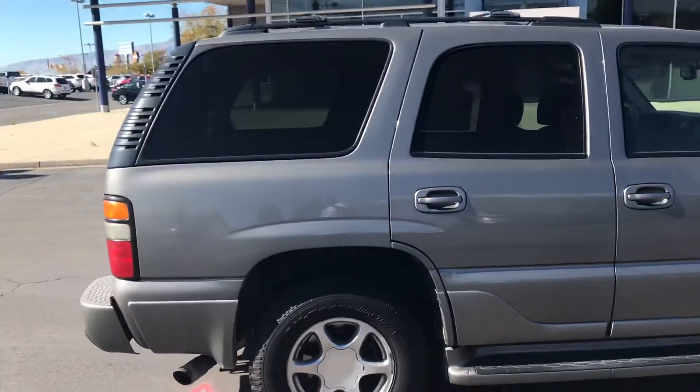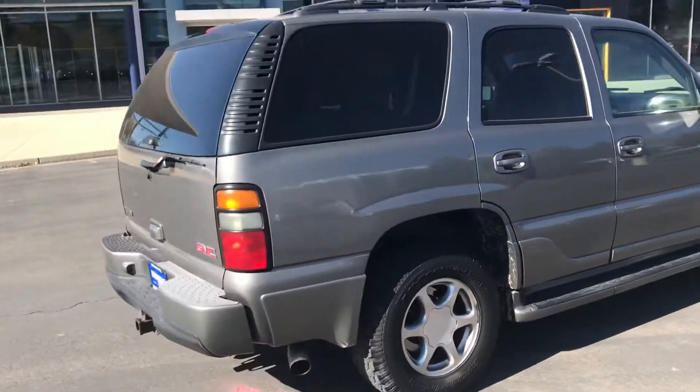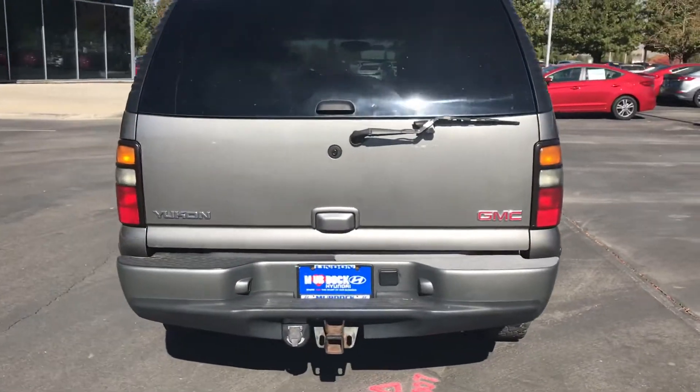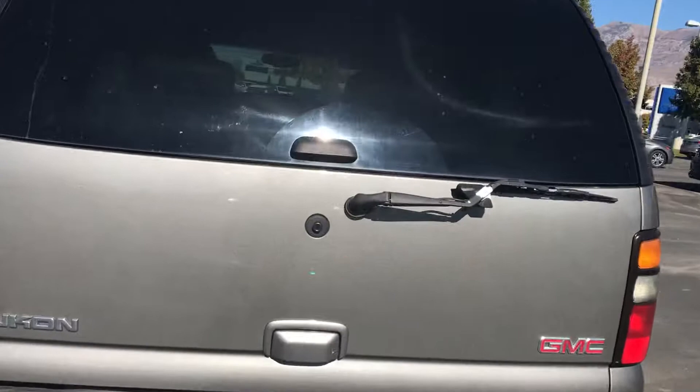The liftgate still works — not only the liftgate, but also the glass liftgate and the hydraulics to that. It's already got the tow hitch installed. Let me just open this hitch for you.